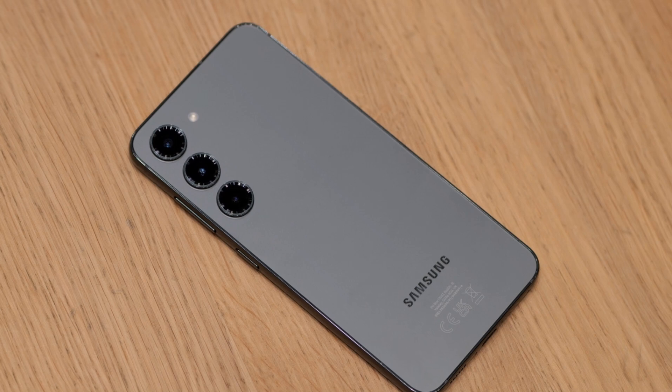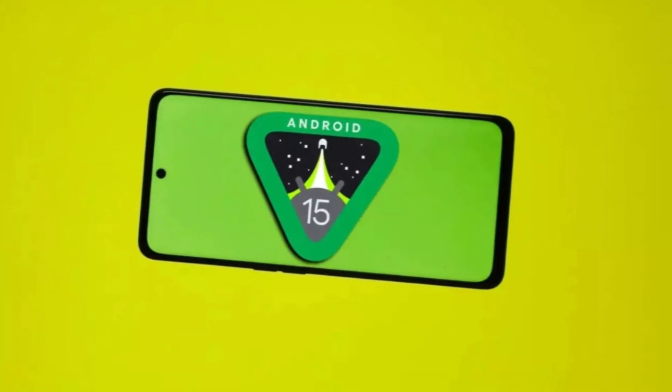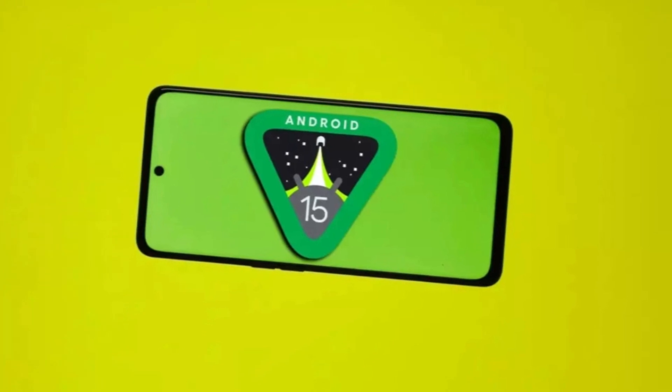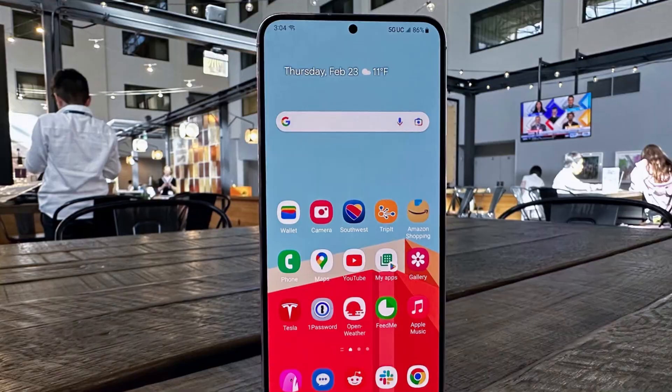Back in July, a Galaxy S23 Ultra was benchmarked running Android 15, giving us a glimpse of the early stages of development. However, until now, test builds hadn't been widely available on Samsung's firmware servers.